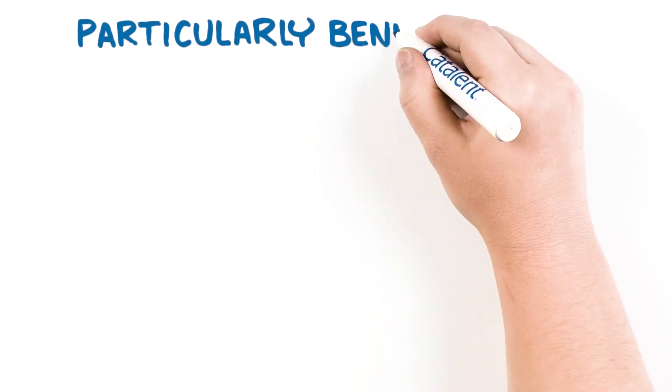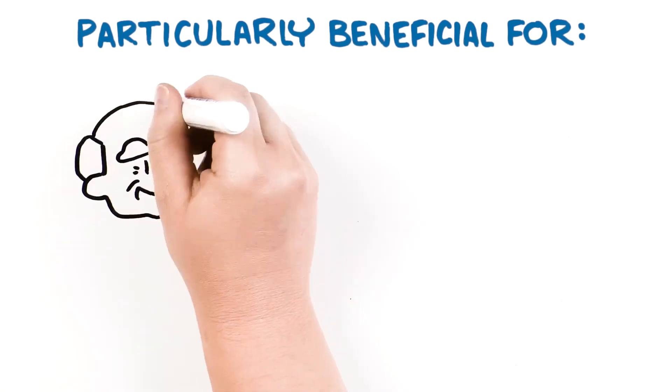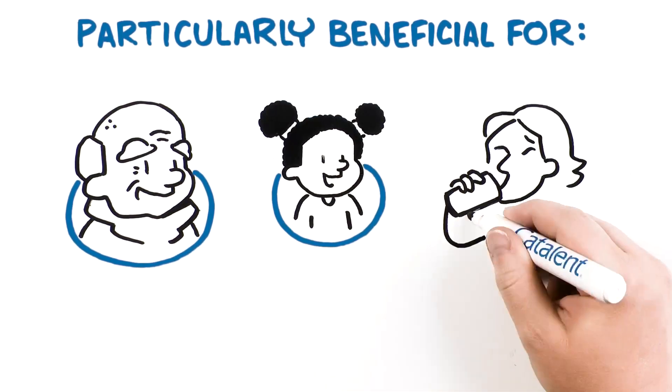Zytus is particularly beneficial for patients who struggle to swallow conventional tablets, such as geriatrics, pediatrics, and those that suffer from dysphagia.